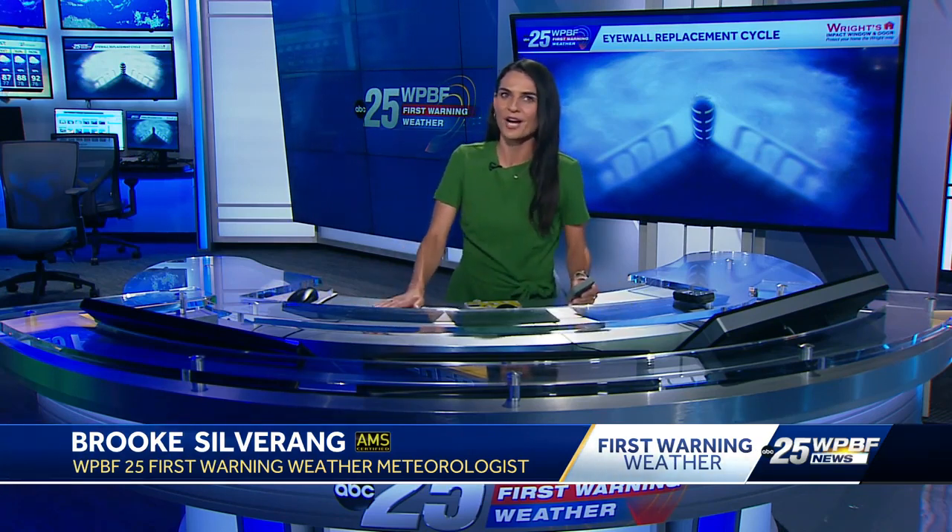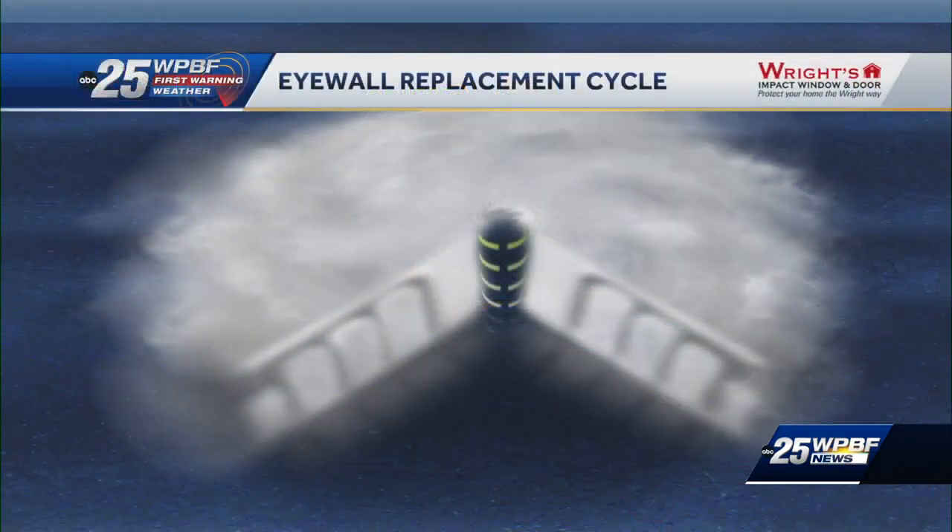That's right. The eye wall is where the fastest winds can be found in a hurricane, and the eye wall replacement cycle is a natural process in intense hurricanes — category three or higher. This happens when a new eye wall develops around the original and smaller, more compact eye wall.